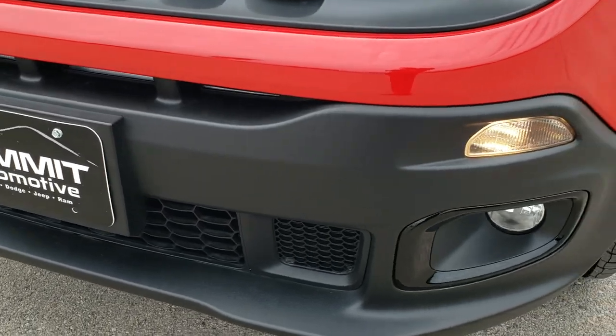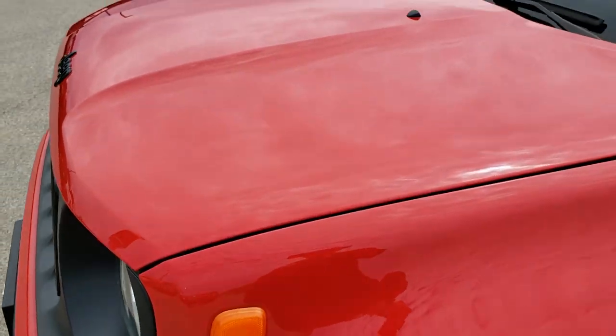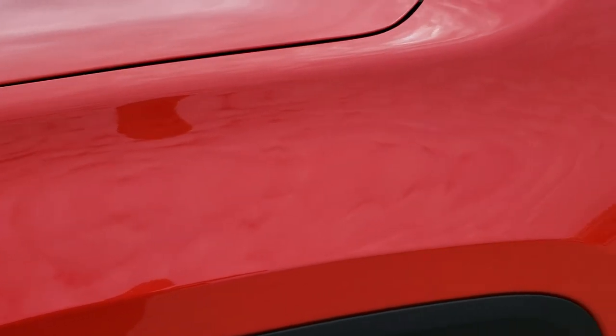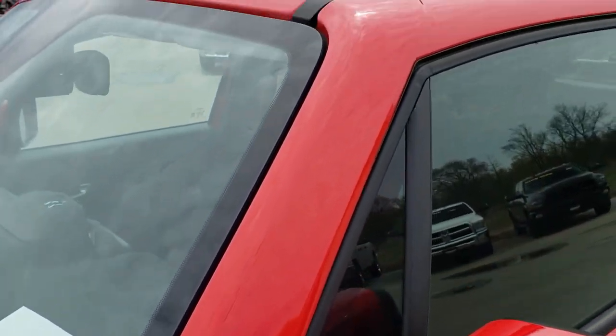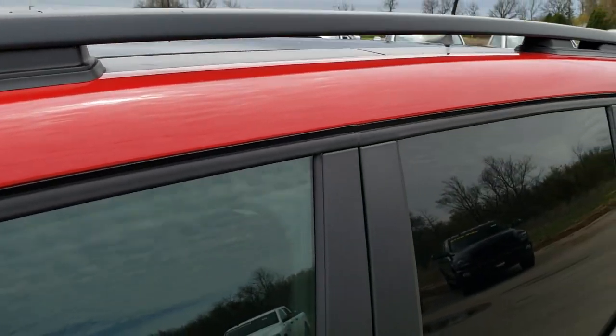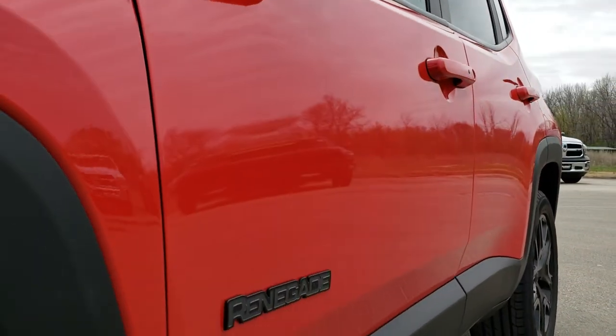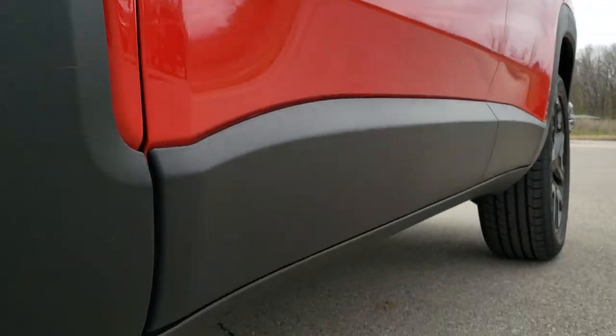No dents, stings, or scuffs on that front bumper, and from this HD video you will be able to tell just how clean this Jeep is all the way around inside and out. Colorado red is the color on this vehicle. We shoot all of our videos in 1080p, so if you have HD capabilities on your computer, tablet, or smartphone, turn them on right now because it's like you're right here looking at the vehicle with me.